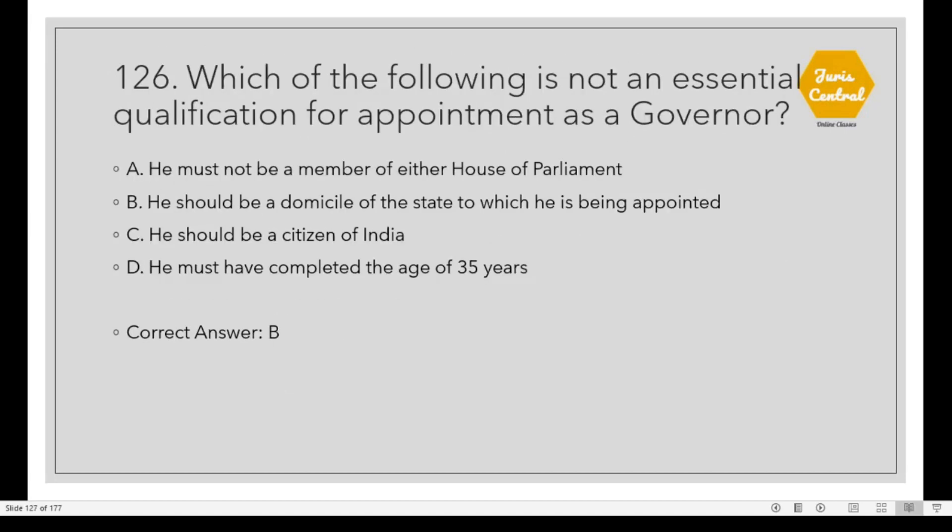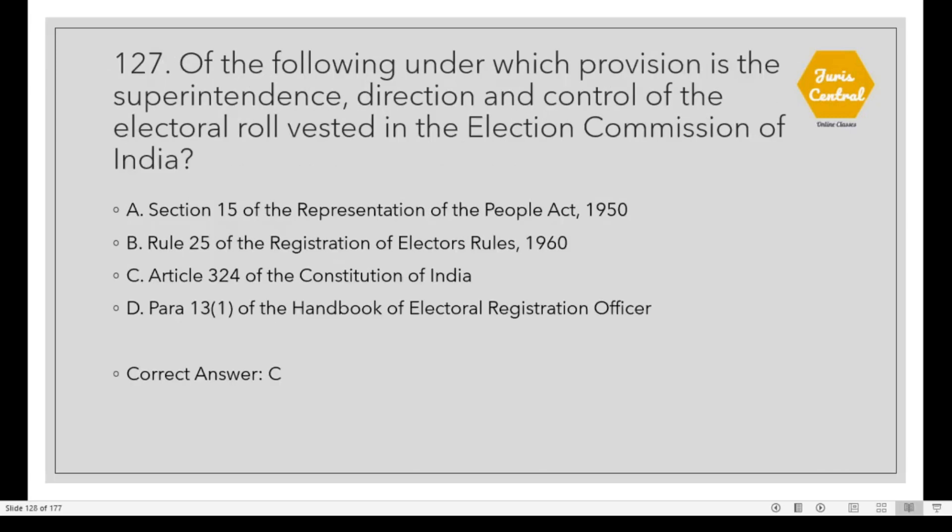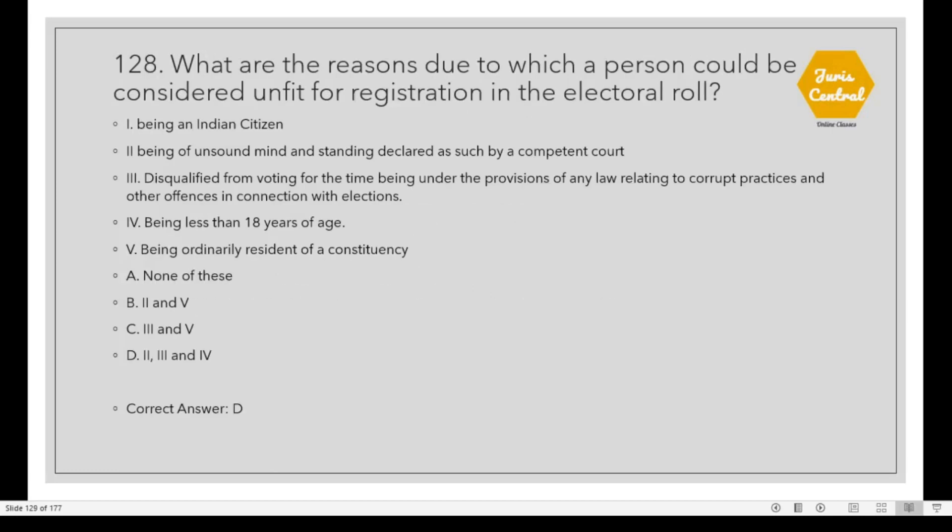Question 126: Which of the following is not an essential qualification for appointment as a governor? Option B: He should be a domicile of the state to which he is being appointed. Question 127: Under which provision is the superintendence, direction and control of electoral rolls vested in the Election Commission of India? Option C: Article 324 of the Constitution of India. Question 128: What are the reasons due to which a person could be considered unfit for registration in the electoral roll? Option D: Reasons 2, 3 and 5 — being of unsound mind declared by a competent court, being disqualified from voting under any law relating to corrupt practices, and being less than 18 years of age.